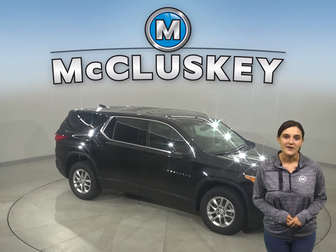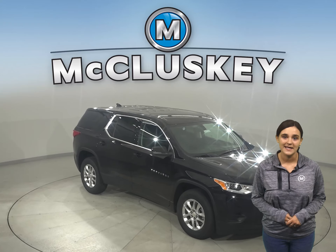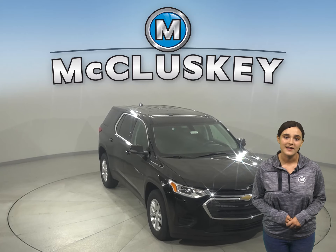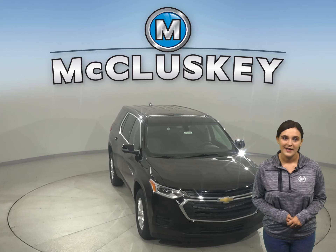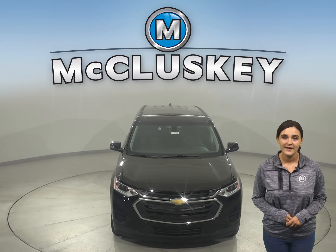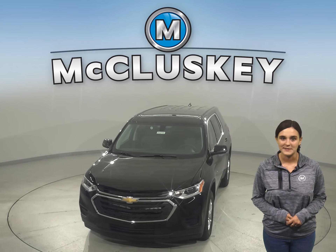There's so much to love about the 2021 Chevrolet Traverse, so why not come take it out on a free 48-hour test drive? Plus, if you decide this stylish SUV is the one for you, then take it home confidently knowing that it is covered by our free lifetime mechanical warranty for unlimited miles and unlimited years.